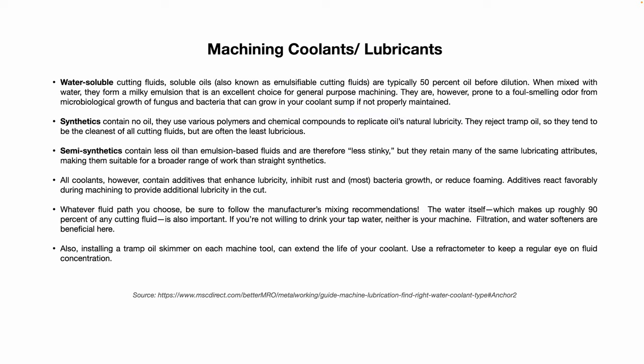Now we get into machine coolants and lubricants. There are three basic types: water-soluble, synthetics, and semi-synthetics. Water-soluble cutting fluids — also known as emulsifiable cutting fluids or soluble oils — are typically 50% oil before dilution. When mixed with water, they form a milky emulsion that is an excellent choice for general-purpose machining. The downside is they can become foul-smelling if not properly maintained, as the sump can develop microbiological growth through fungus or bacteria.